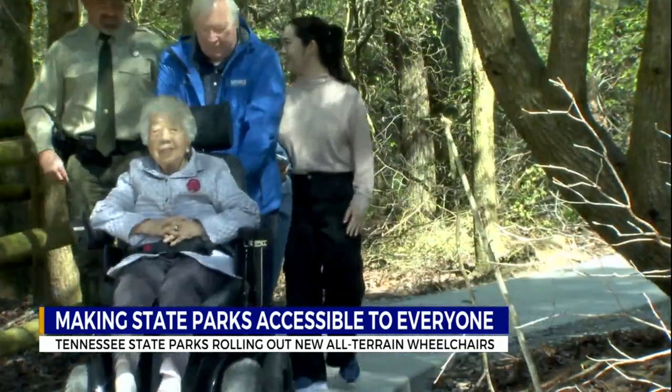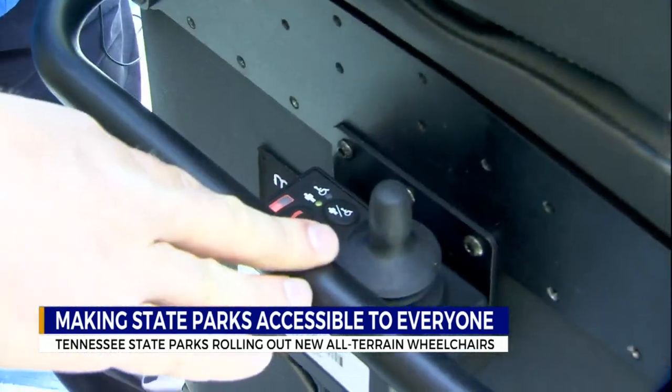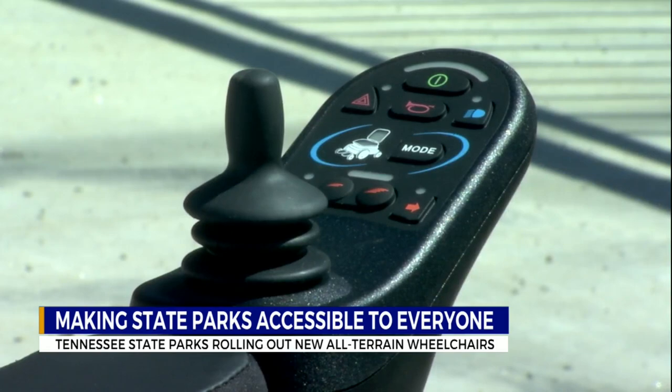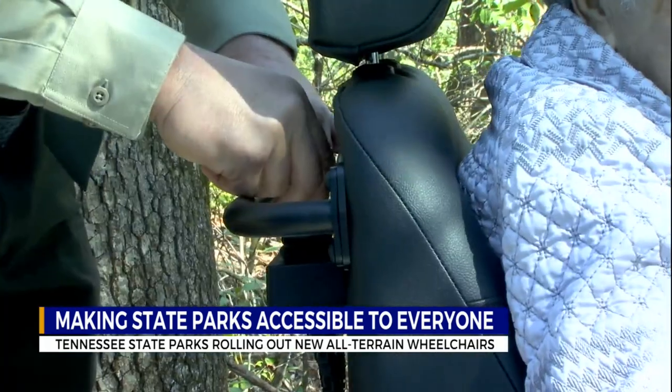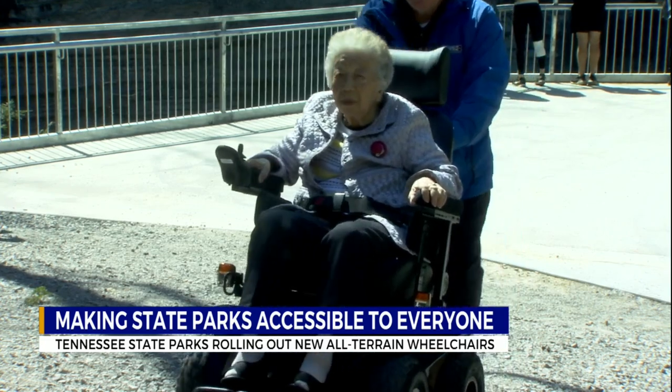These new all-terrain wheelchairs are electric-powered and are simple to operate using a joystick. There are two sets of controls, so either the rider themselves can operate it, or someone walking behind the wheelchair can guide it. And it's ready to go off-road.